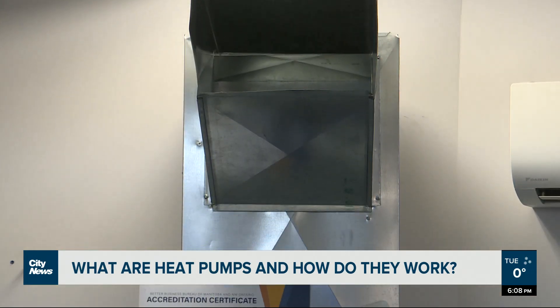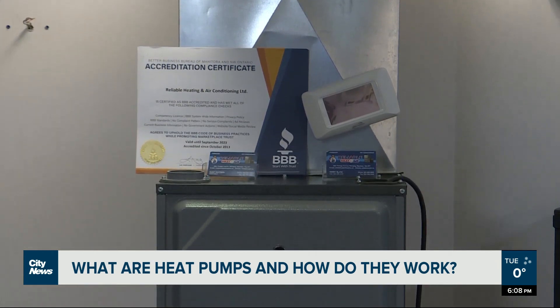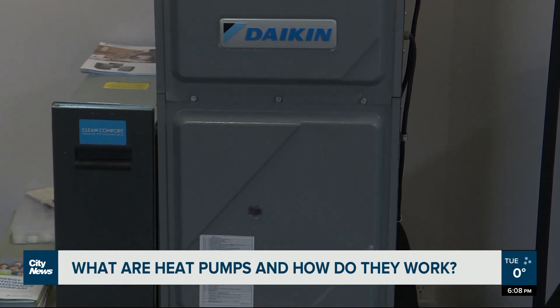Amid British Columbia's agreement with the federal government to work together to cover some of the costs and streamline the process of getting heat pumps, Manitoba is hoping the federal government could also work with this province. We have written a letter to the federal minister responsible.